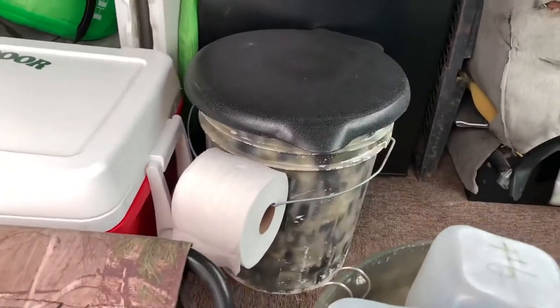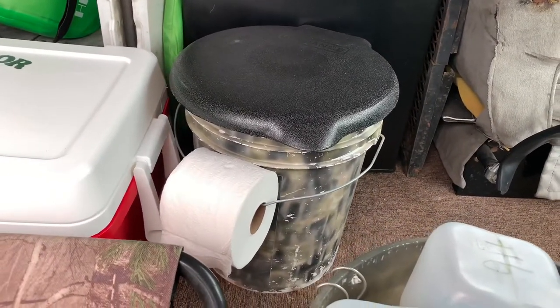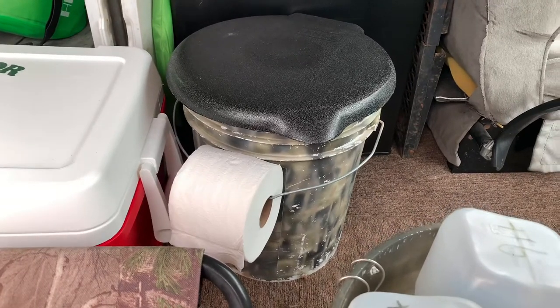There's my poop bucket right next to the mini fridge. I have a pop-up shower tent, which I put the bucket in.